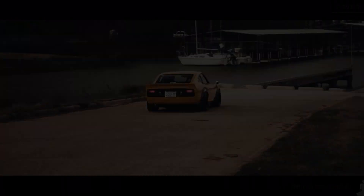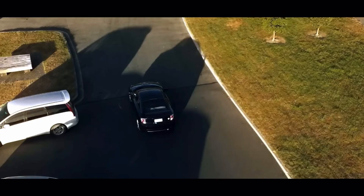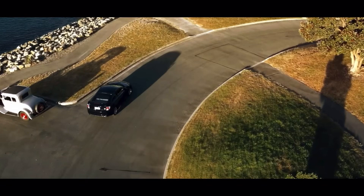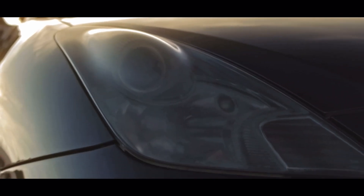Coming up in the number 8 spot, we have the 7th generation Toyota Celica GTS. This car comes with a 1.8-liter inline-four which makes 180 horsepower and 130 pound-feet of torque. It's paired to either a 5-speed automatic or 6-speed manual, and they come only as front-wheel drive.